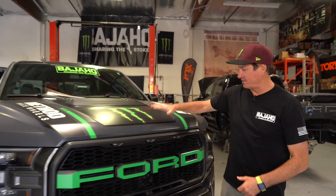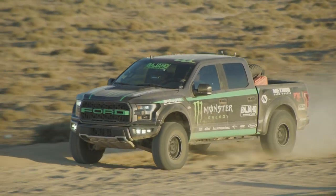Hey everybody, what's up? Cameron Steele here inside the Baja HQ. We're actually looking at my personal 2019 Ford Raptor. This is the actual truck that I took on Trail Emissions and I just love the way it rides. Let's check it out.